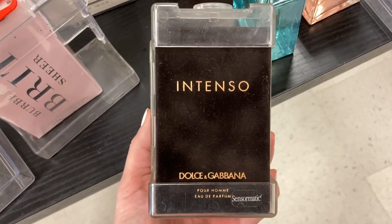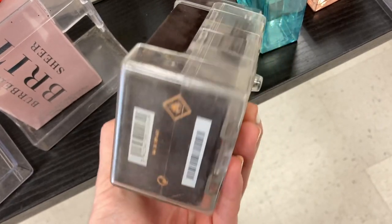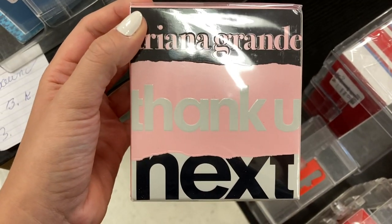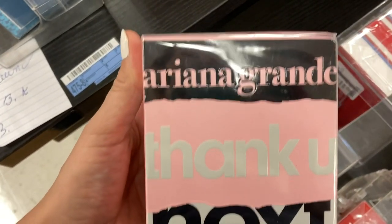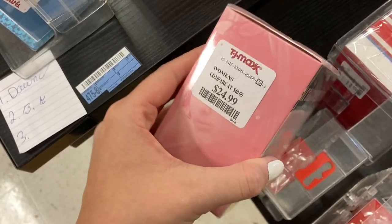This was pretty exciting — it's a men's cologne. This is the Dolce & Gabbana Intenso Pour Homme, and this one is here for $69.99. And then they had another Ariana Grande perfume — this is the Thank You Next, which I don't think we've seen before in TJ Maxx, and this one is here for $24.99.